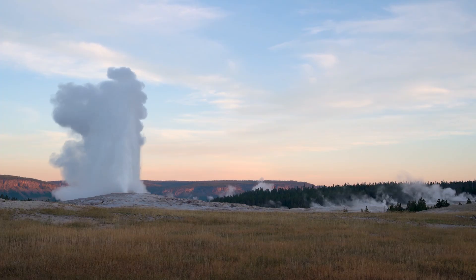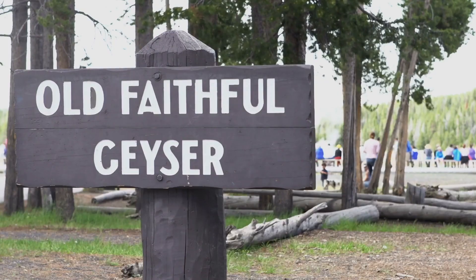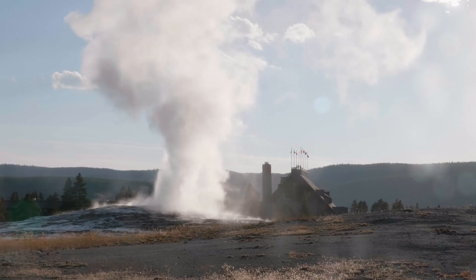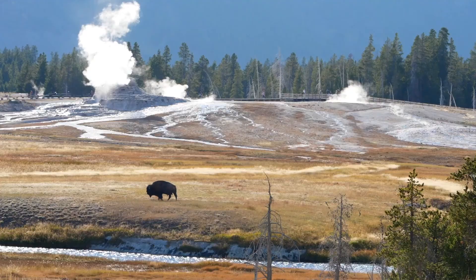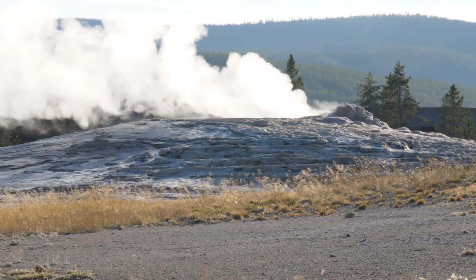One of the most popular attractions in Yellowstone National Park is Old Faithful Geyser. It erupts about 80 times per day and has been known to erupt up to 240 feet high. Old Faithful Geyser is famous for its predictability, so visitors always know when they will see a geyser eruption.